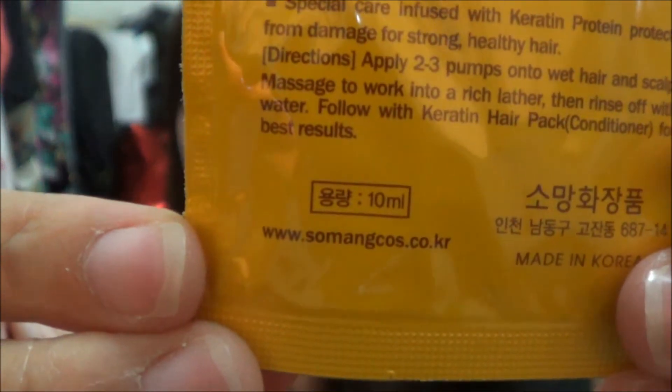I actually never heard of this brand before — it's by Somenkos and it was made in Korea. For this type of brand, you can get it from Sasa, but I'm not quite sure — do not quote me on that.